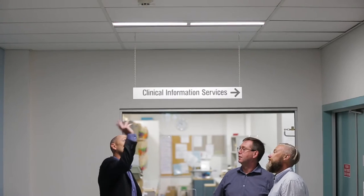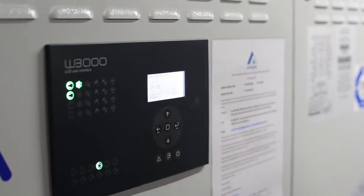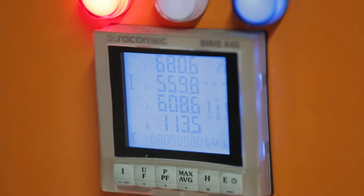These included lighting upgrades, mechanical plant upgrades, building management system upgrades, water conservation measures, and power factor correction across all six sites.